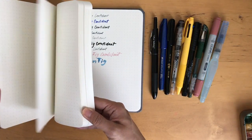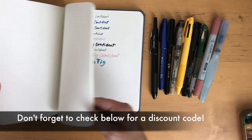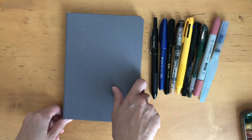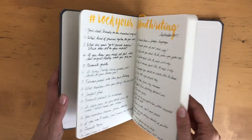I'll leave all the information down below if you want to learn more about Baron Fig and the Confidant notebook. I'm really impressed with it and excited to start using it. My apologies — the end part and review footage got cut off, so I'm refilming this on a different day.